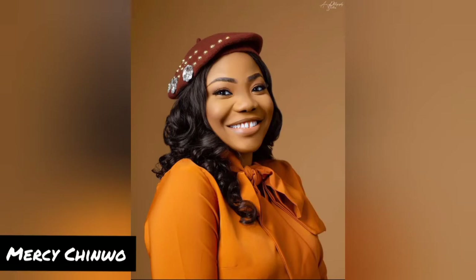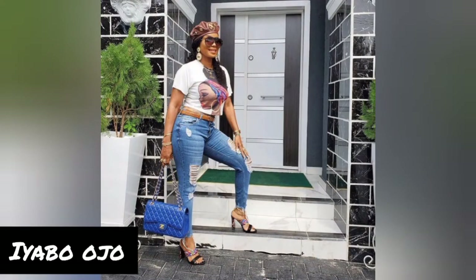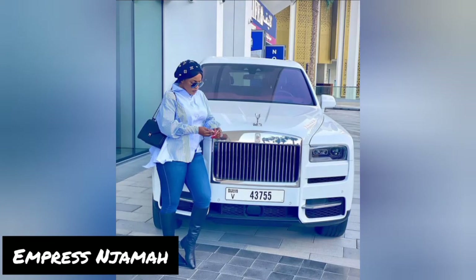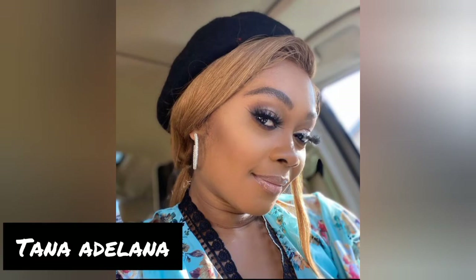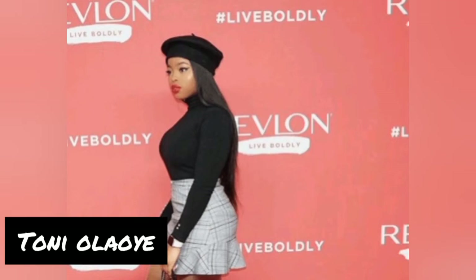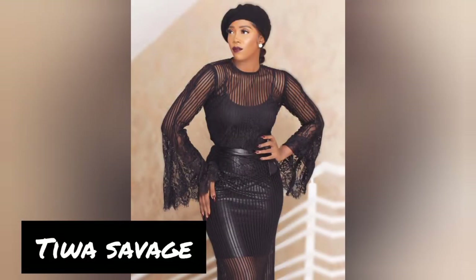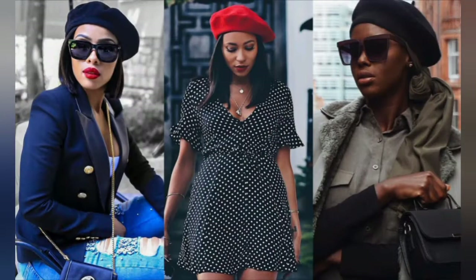Now we have some celebrities rocking their berets. This is Messi Chi — wow. Simi rocking a beret. Iyabo Ojo rocking a beret in a classy way. Empress Jamma rocking a beret in a classy way. Bimbo Thomas rocking a beret. Tana Adelana rocking a beret. We also have Juliet Ibrahim rocking a beret, Tony Olaoye rocking a beret, and Tiwa Savage rocking a beret — very classy! And Simi again rocking a beret.